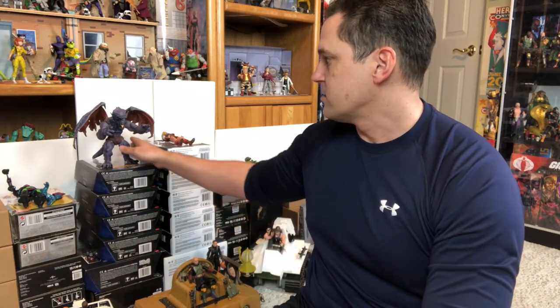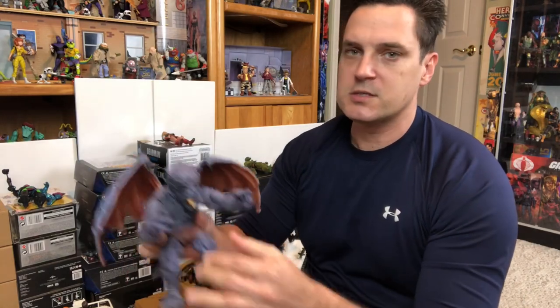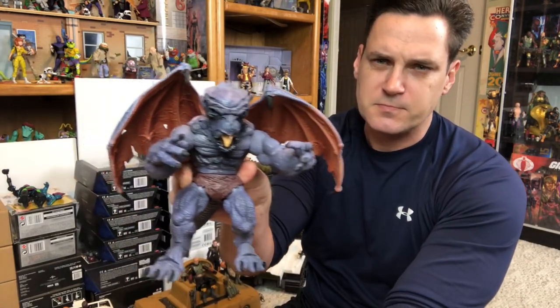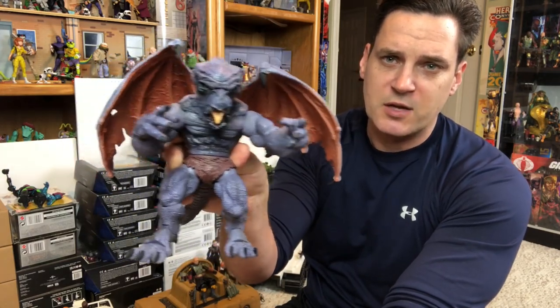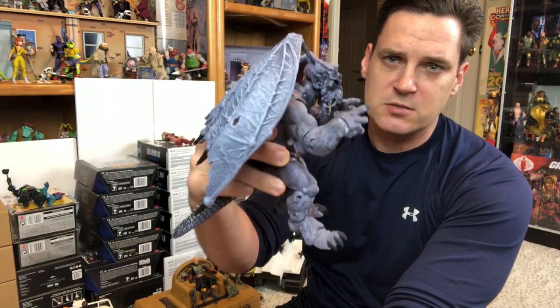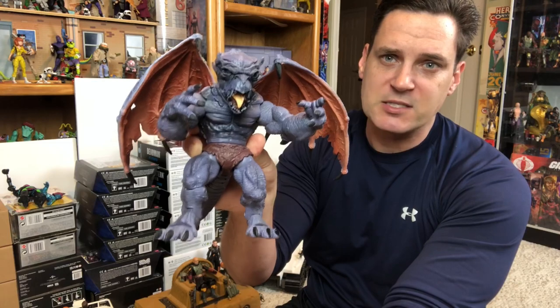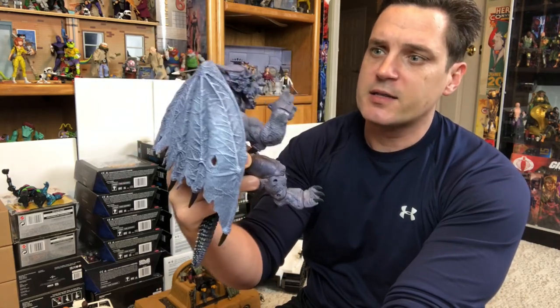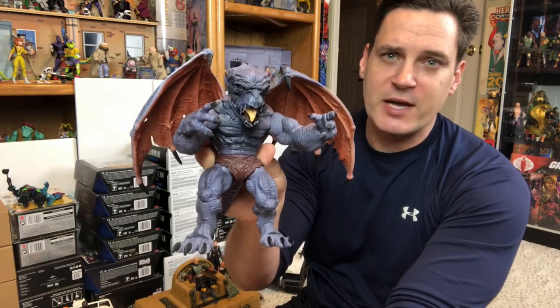Let's start off with one of the big ones I got, which is a bootleg Dragon Man. I sold my official Dragon Man for four hundred and some dollars loose, and I got this thing for 40 bucks. It looks great, so I'm very excited to have Dragon Man back in the collection — I missed him very badly and this one looks amazing especially for the price.